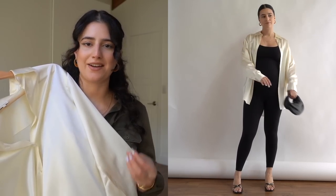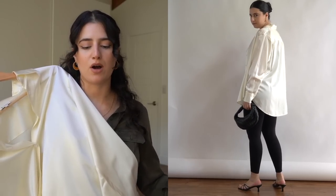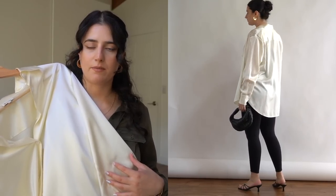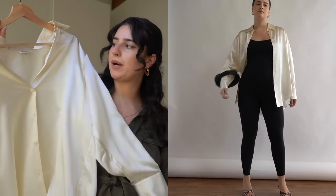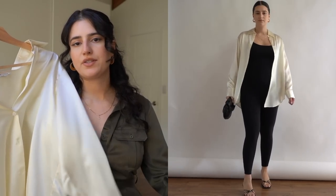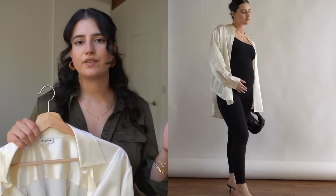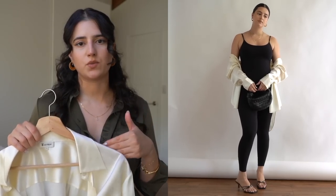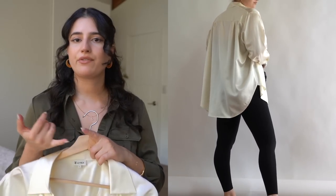It drapes so beautifully on the body — silk in general is just such a beautiful fabric. No matter what bottoms I'm wearing, even very casual ones like jeans, this is going to elevate my outfit. I did get it in a bigger size because I'm pregnant right now, but I can still wear this after pregnancy. I like to have different fabrics and different fits of the things I wear to death in my closet.